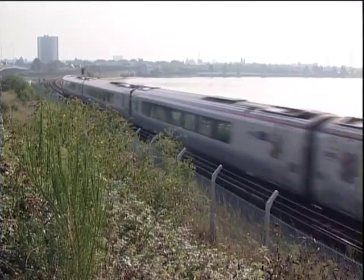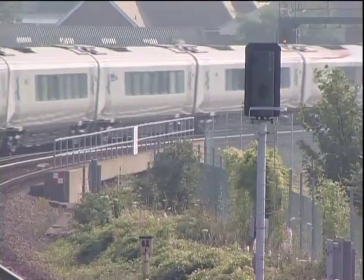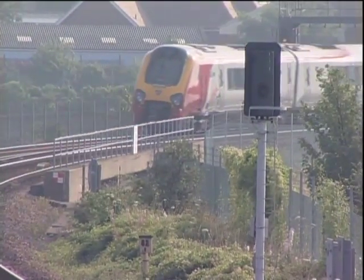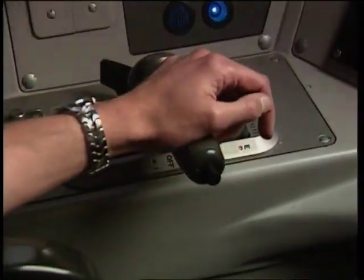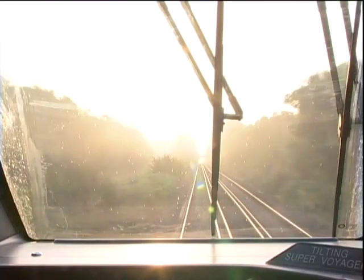The driver of this Virgin Voyager is heading east on an early summer morning. The sun is unusually bright and is at a low elevation because of the time of day. Because he's following a Weymouth to Waterloo service, he's running under cautionary signals and controlling the train speed accordingly, but he's having trouble actually seeing the signal aspects, with the AWS being unable to differentiate between cautionary and danger aspects. The signal up ahead, because of the low sunlight, seems to be clear to a single yellow — but does it? He can't really be sure.